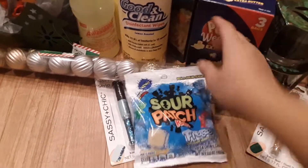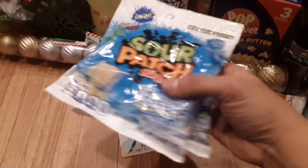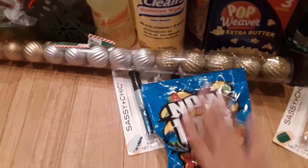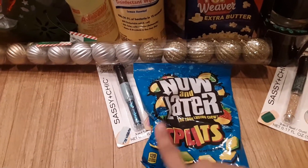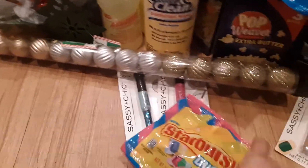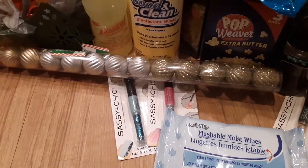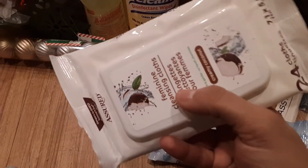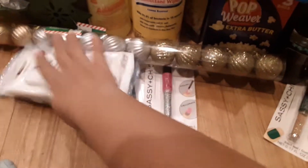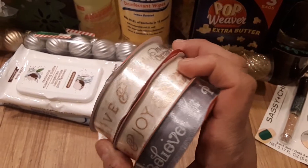I got my boyfriend his Sour Patch Kids freeze — this is his go-to, he takes them to work when he needs a little sugar. These other candies are for my nephew's little basket for his birthday. I also got some Starburst Duos, some coconut-scented wipes which smell really good, and some ribbon that will be going in my tree.